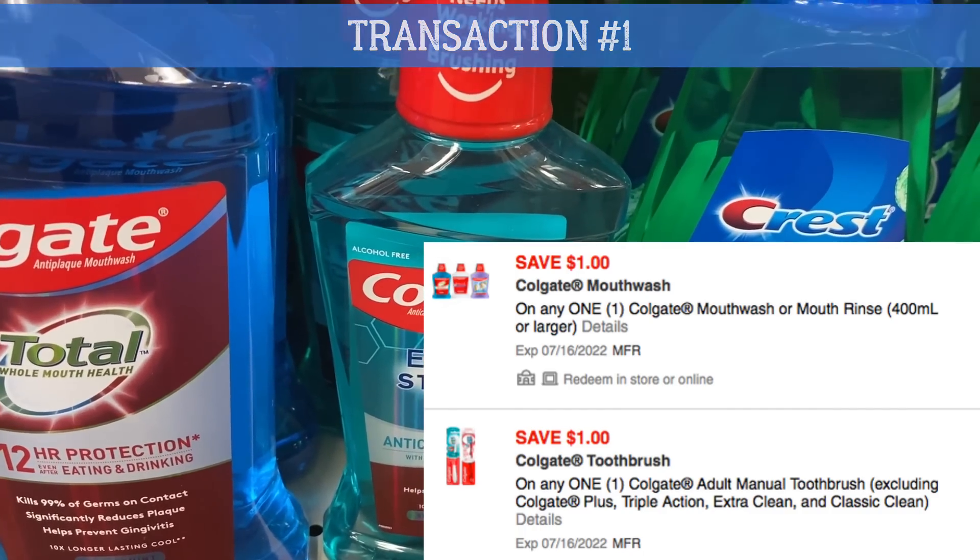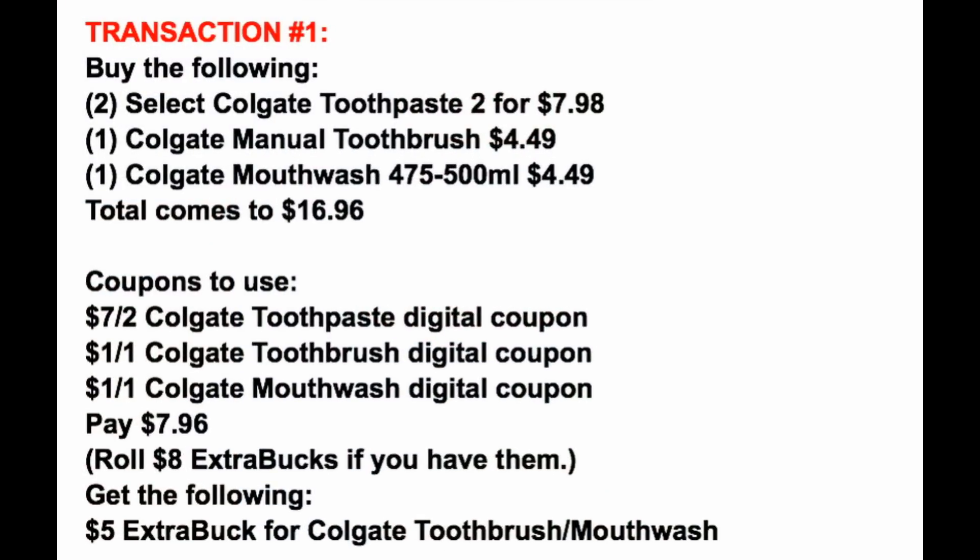In this first transaction we're grabbing a total of four oral care items: two Colgate toothpaste two for $7.98 — select, does not include the Optic White this time — one manual toothbrush and one Colgate mouthwash, for a total of $16.96. We're going to send-to-card three digital coupons: the $7 off two Colgate toothpaste, the $1 off one Colgate toothbrush, and the $1 off one Colgate mouthwash. That brings our total to $7.96. Use an $8 extra buck reward or extra bucks to roll with for payment. We're going to earn back a $5 extra buck for the Colgate toothbrush and mouthwash.